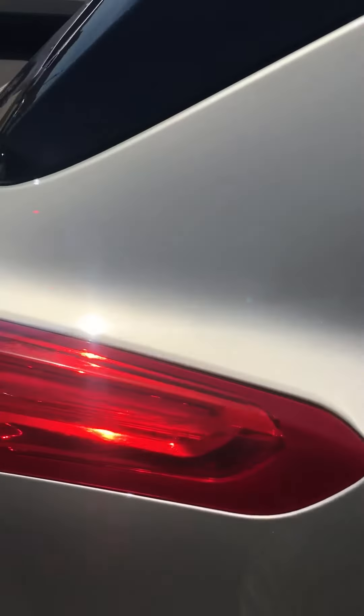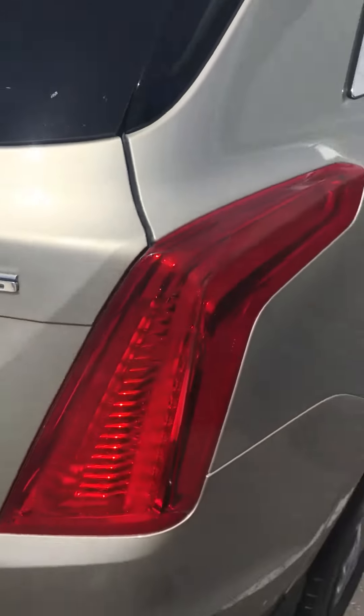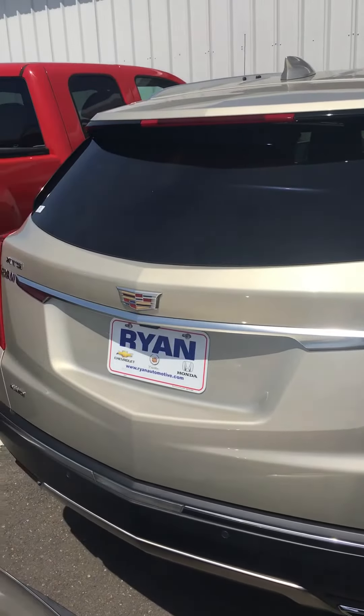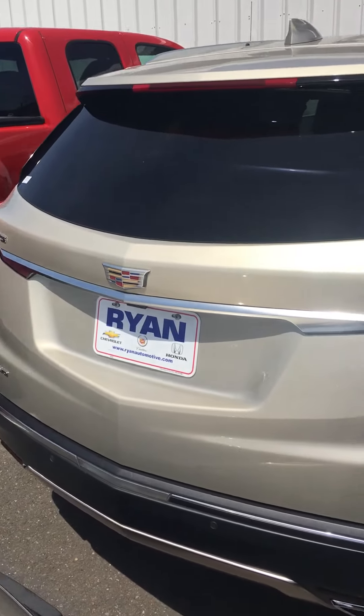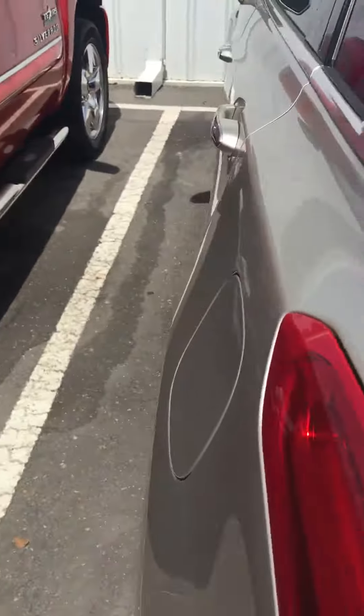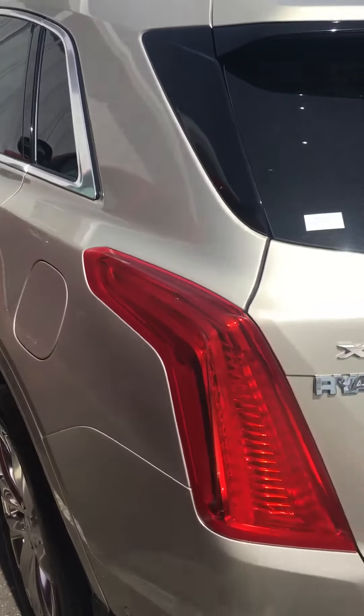I just wanted to give you a quick video. It's kind of tight in here, but I did want to show you. And it is all-wheel drive, which was standard in the Platinum Series. I'm going to send you this video and I'll give you a call here in just a little bit. Jeff Monge, Rhine Auto Group, 318-387-2222.